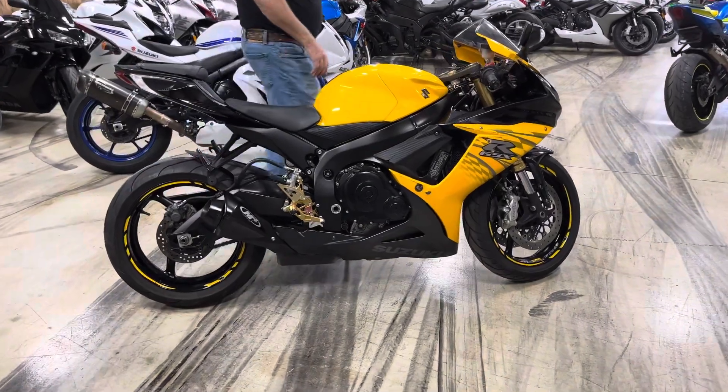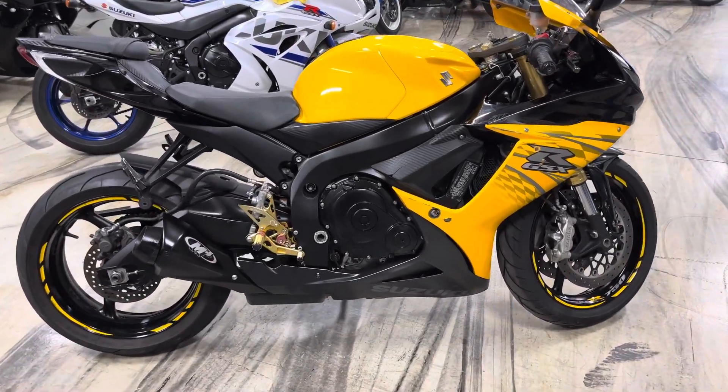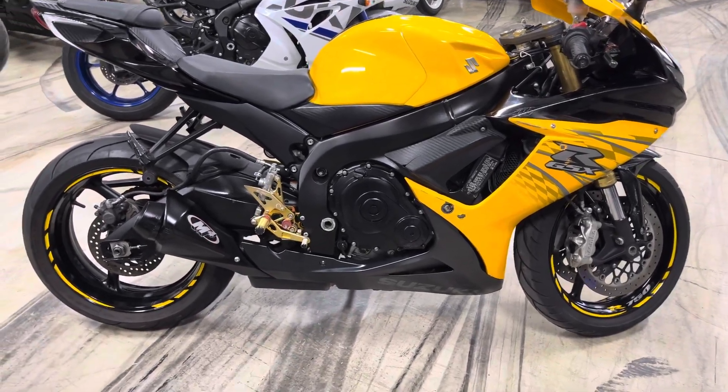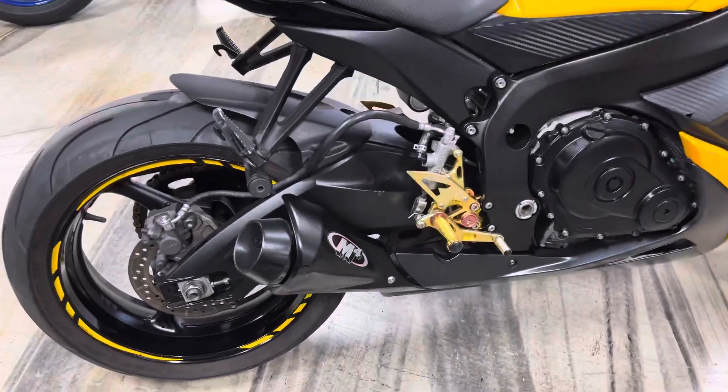It's got an M4 pipe. It's been fully serviced. Oil's been changed in it. It's got really good looking tires on it — looks like brand new. You're not going to get these anymore. This is the last of the black and yellow. 2012, 750.